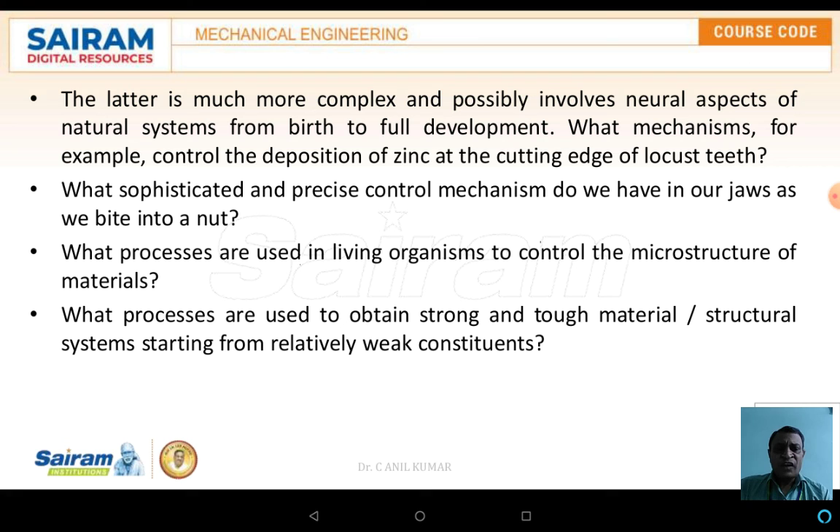The latter is much more complex, possibly involving neural aspects of biological systems. For example, what mechanisms control the deposition of zinc at the cutting edge of the locust mandible? What sophisticated and precise control mechanisms do we have in our jaws as we bite into a nut? What processes are used by living organisms to control the microstructure of materials? What processes are used to obtain strong and tough material systems starting from relatively weak constituents? These are the questions which have to be answered, and once answered, mankind will be far ahead of nature.